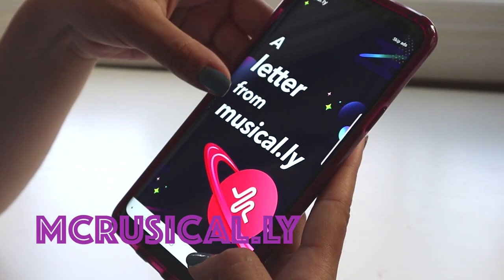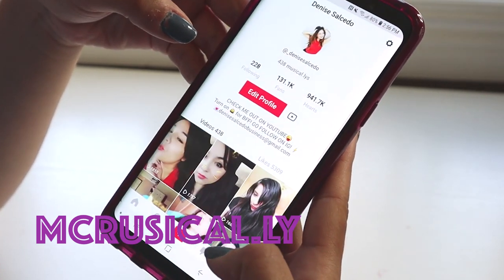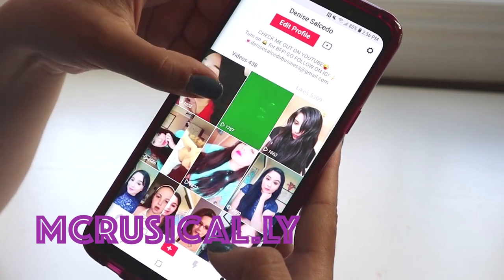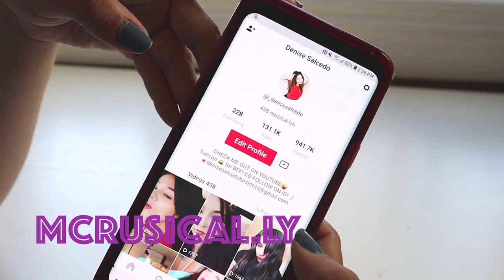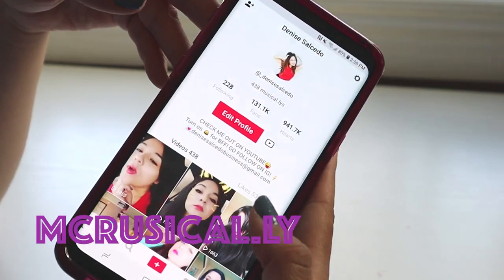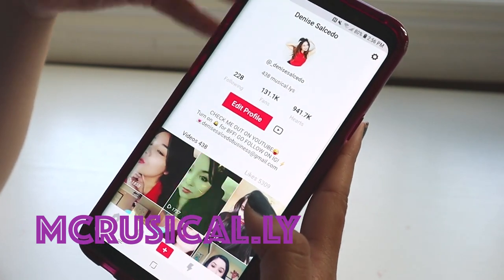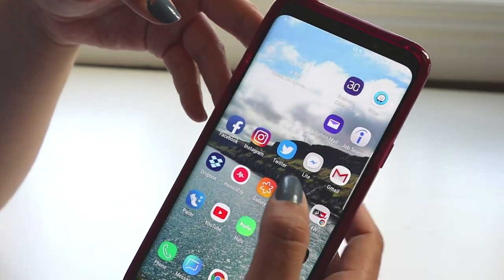Obviously I have Musical.ly on my front page. I love Musical.ly — that's where most of you guys know me from. I've posted 438 Musical.lys so far and I'm almost close to a million likes. I always post there.